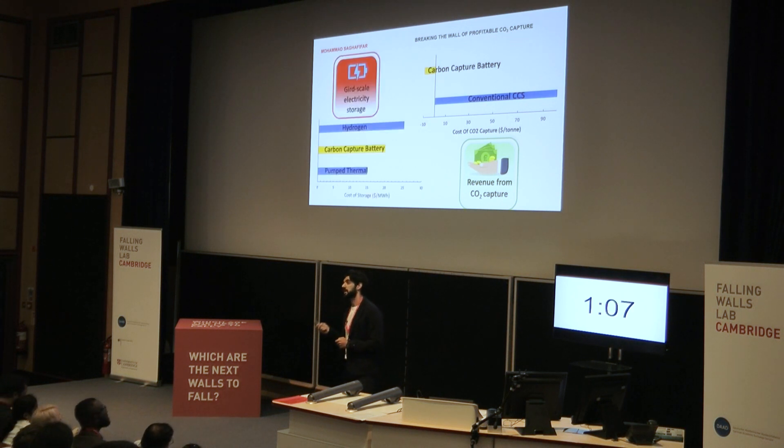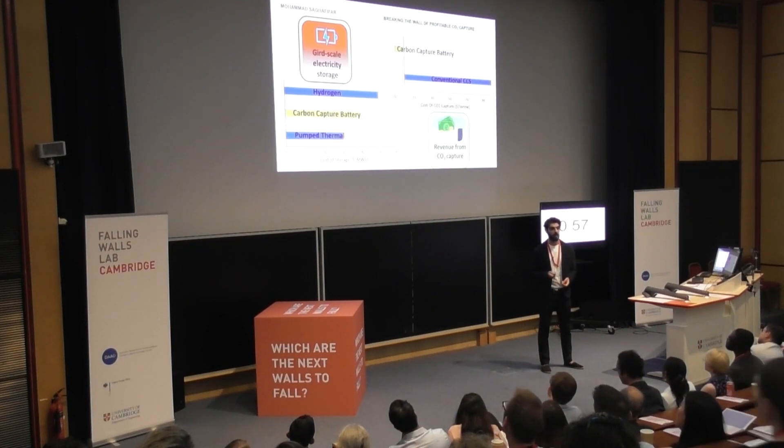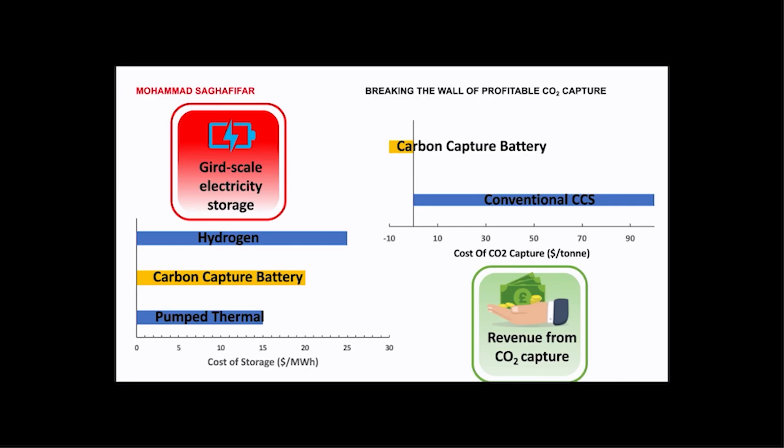As a large-scale electricity storage solution, carbon capture battery is economically competitive with currently investigated solutions, even though it includes components that are only needed for carbon capture. Now envision a future where high CO2-emitting industries like cement and steel not only eliminate their CO2 emissions, but become a storage solution for the grid to store excess renewable energy and facilitate a wider and more accessible renewable energy transition.